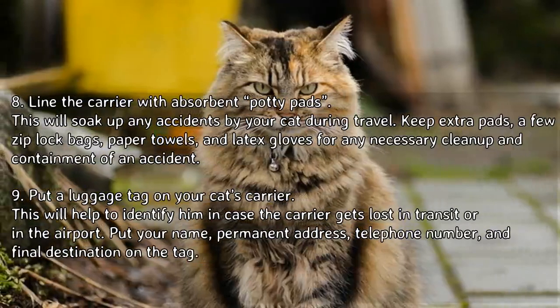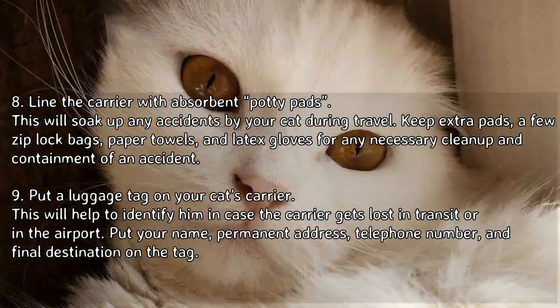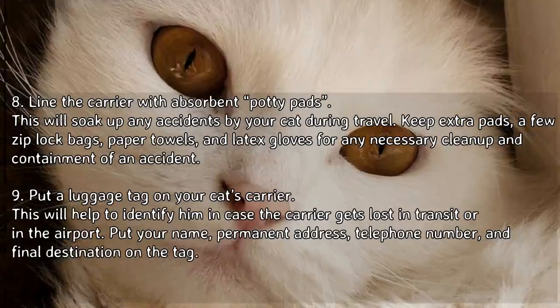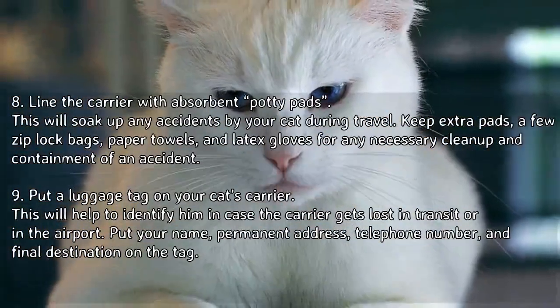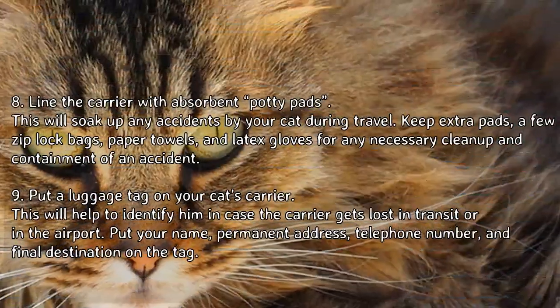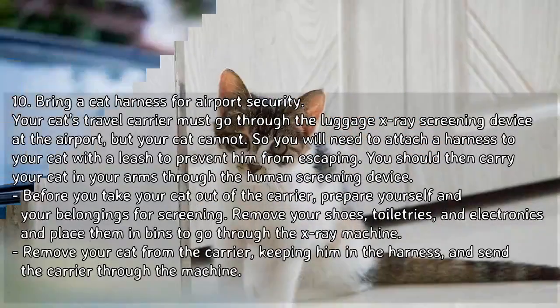Step 8: Line the carrier with absorbent potty pads to soak up any accidents during travel. Keep extra pads, zip-lock bags, paper towels, and latex gloves for any necessary cleanup. Step 9: Put a luggage tag on your cat's carrier to help identify him if the carrier gets lost. Include your name, permanent address, telephone number, and final destination on the tag.